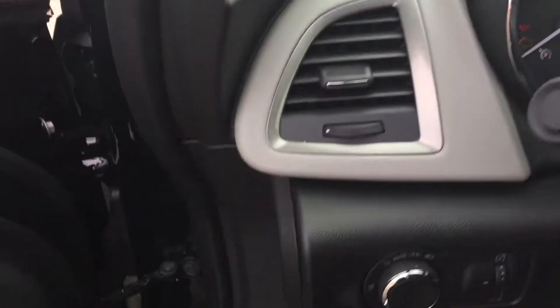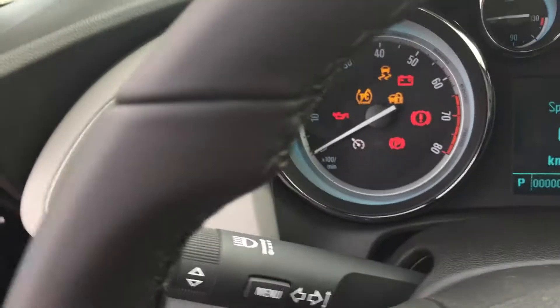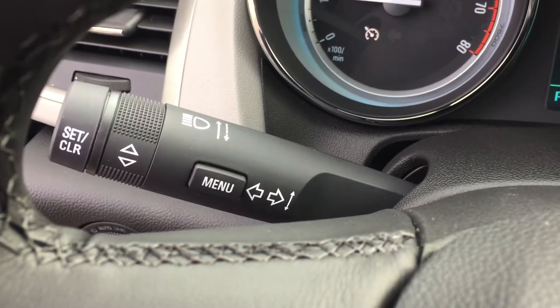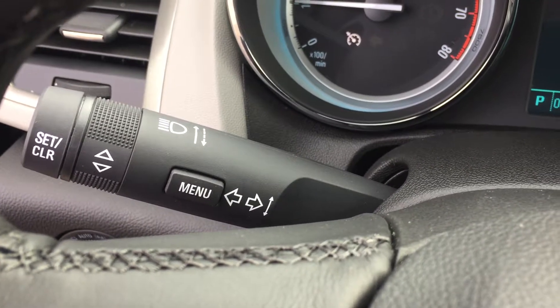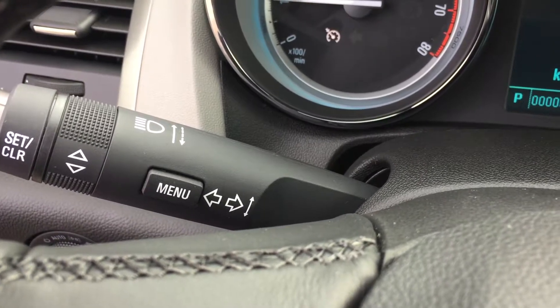Jumping inside and starting the engine up — on the left-hand side you've got your interior and exterior lighting. You've got your headlights over here and a driver information center where the turn signals can be found. Let's take a little tour of that driver information center.